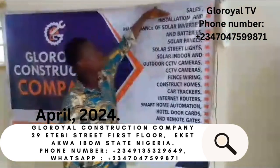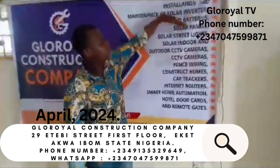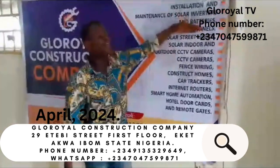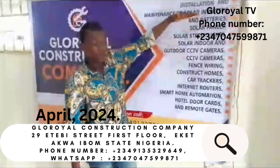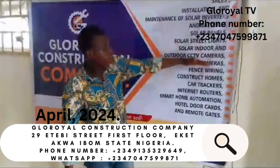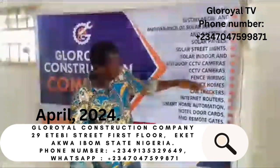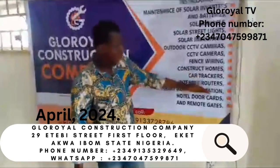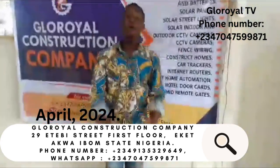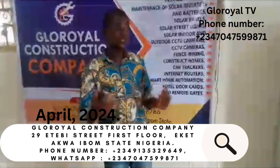We are experts in sales, installation and maintenance of solar inverters and batteries, solar panels, solar screen slides, solar CCTV cameras, solar generators, solar indoor and outdoor CCTV cameras, face wiring, construction of homes, car trackers, internet routers, smart home, automation, auto-topping, solar gate remotes. We also have a new noise-test generator that has been shipped in.